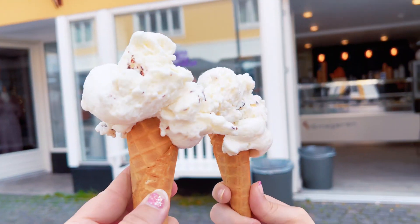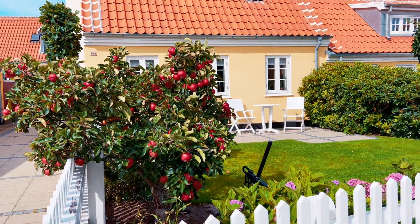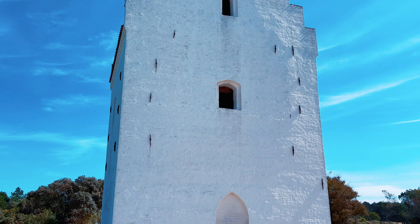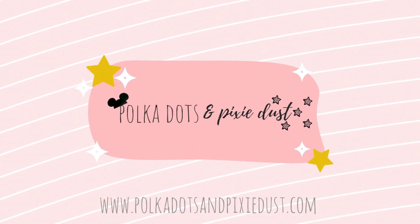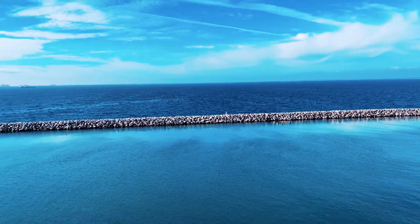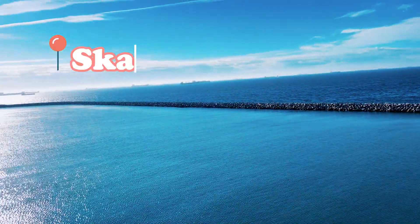Welcome back to the channel. Join us on a day in Skagen, Denmark for everything we saw, ate, and did in this beautiful coastal town. Day seven of our 11-night Disney cruise through Northern Europe began on a beautiful sunny day in Denmark as we arrived in Skagen.